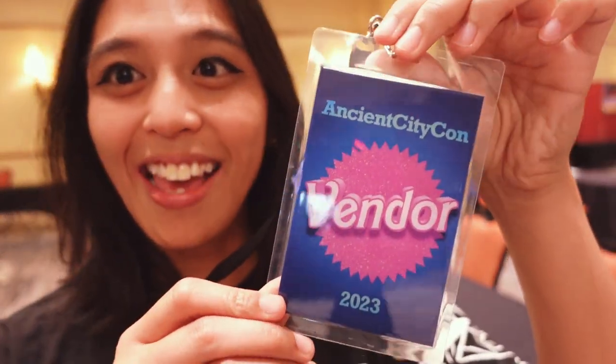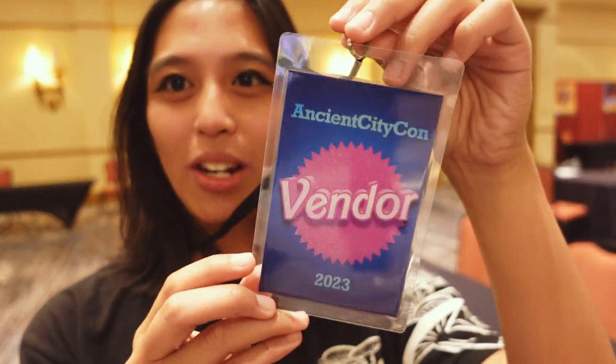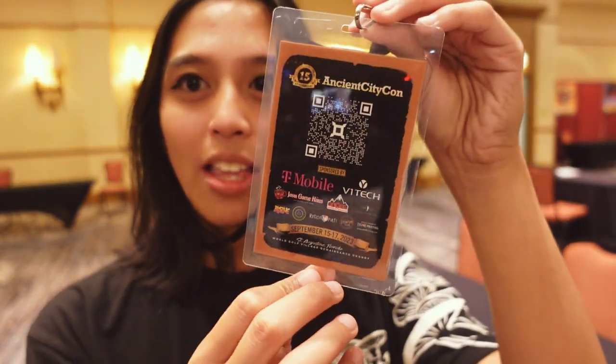I actually got my badge, and it's Barbie themed, which I think is the cutest thing. On the front it says vendor all around — it doesn't matter if you're a vendor or an artist — and you have a little QR code. Coming back from Ultra Con, it's nice to have a badge.